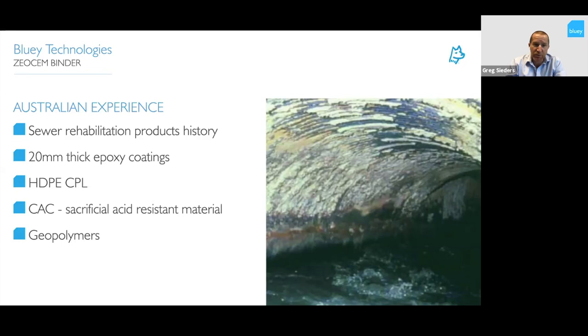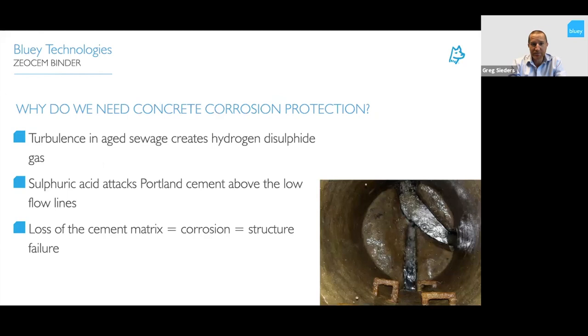Other products that have been used include HDPE, which we covered in previous seminars. In a live sewer environment it's very tricky — you've got undulations in sewers, so formwork becomes very expensive and time-consuming. The most common application at the moment uses CAC, which is a sacrificial acid-resistant material sprayed onto the sewer. A new technology — geopolymers — has been very heavily tested over the last few years with Sydney Water and Sydney University.